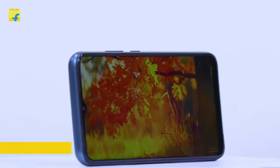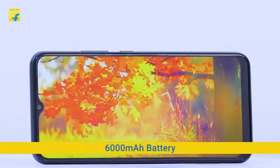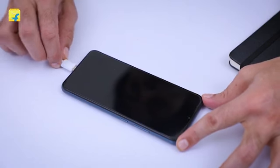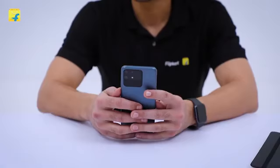The Narzo series always brings the best battery phones and the 50A is no exception. This phone comes with a 6000 mAh battery that ensures you don't have to worry about the battery running out when you're streaming a movie or playing a game. This phone also supports 18W fast charging that lets you recharge quickly when your phone runs out of battery.